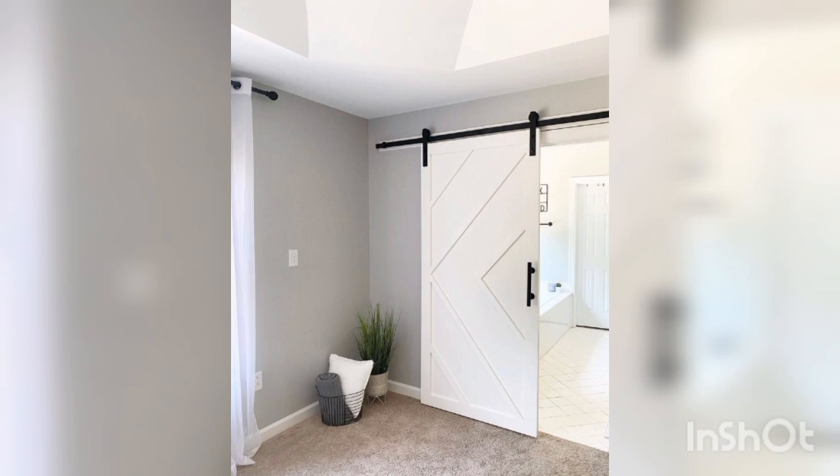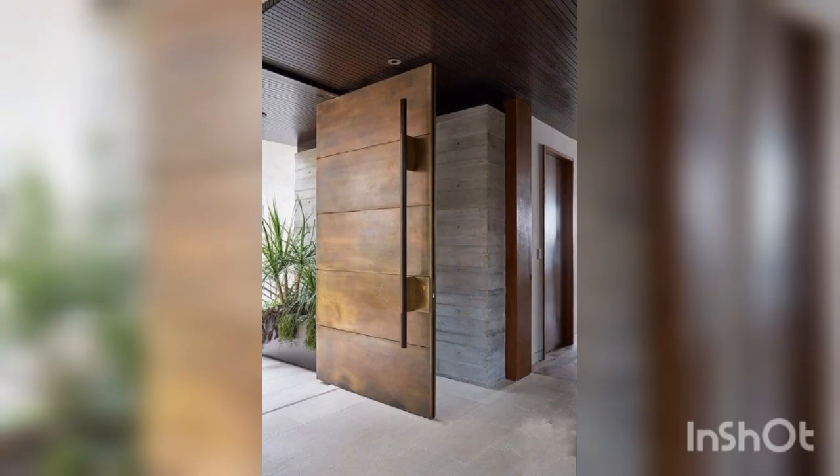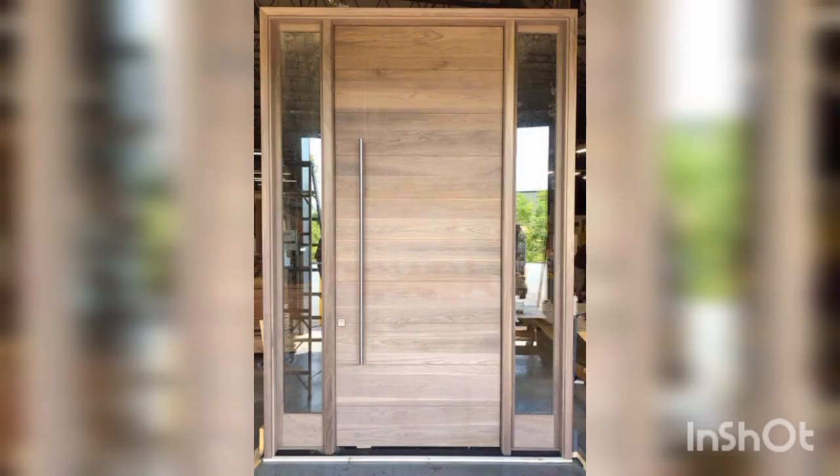So there you have it folks, some modern door designs that are perfect for any home. Whether you are looking for a sleek and stylish sliding door or a rustic barn door, there is a design out there that you will choose for your home. Thank you for watching and we will see you in the next video.